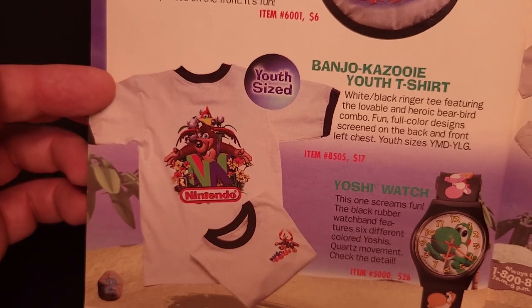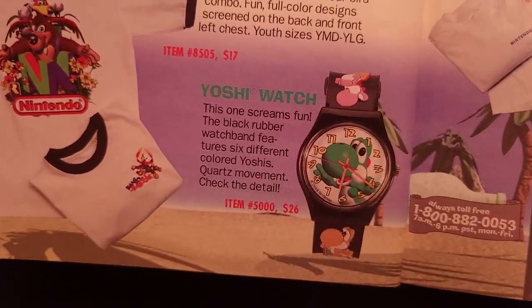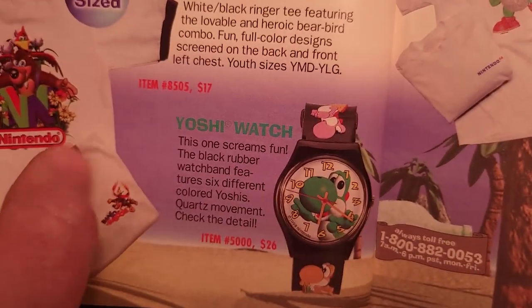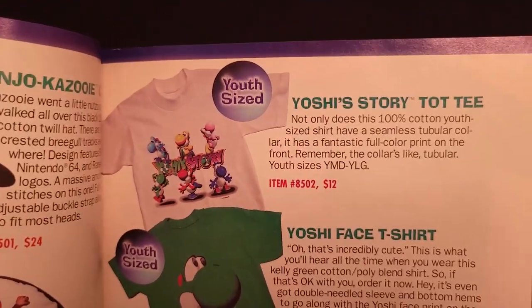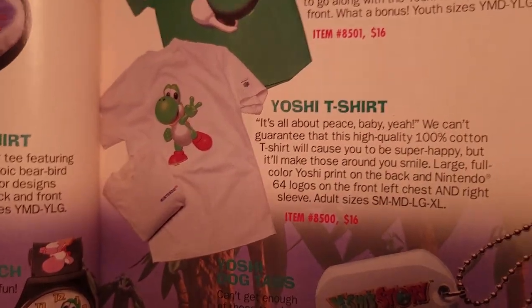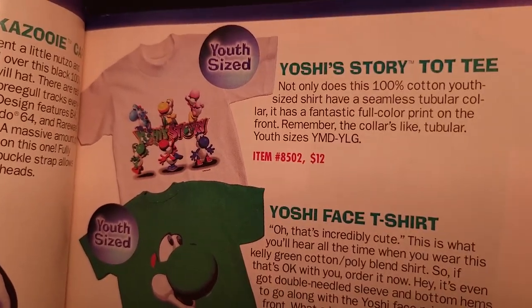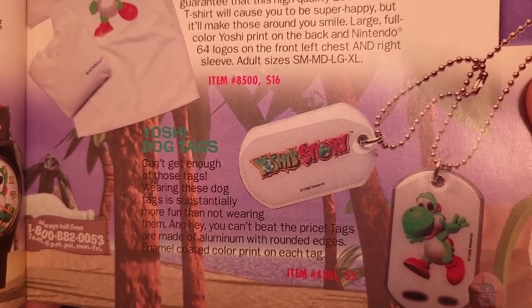There's a Banjo-Kazooie youth ringer t-shirt for $17. A Yoshi watch with green Yoshi on the face and different colored Yoshis on the band for $26 — I believe that was in last year's catalog. A Yoshi's Story tot tee (youth-sized) for $12, a Yoshi's face t-shirt and a Yoshi t-shirt for $16 each, and a Yoshi's Story dog tag set for $5.